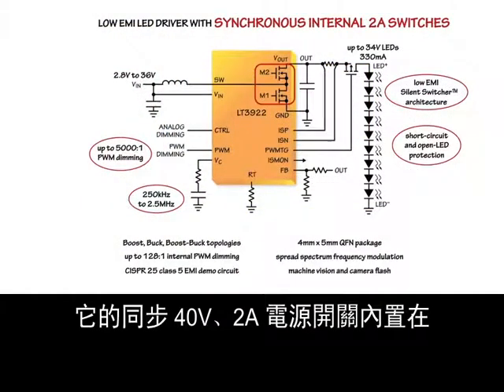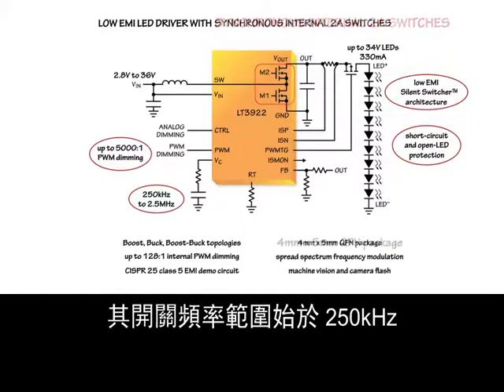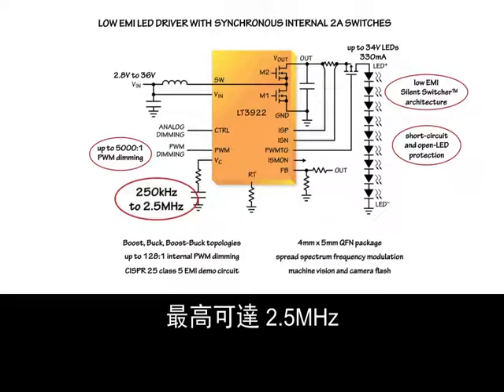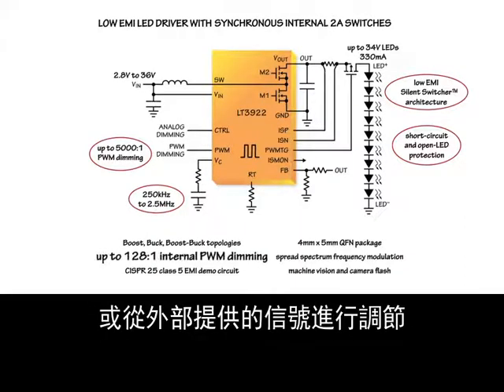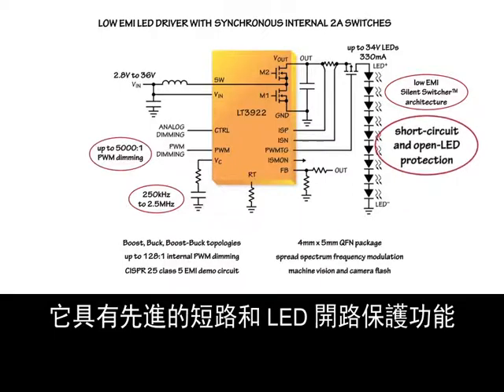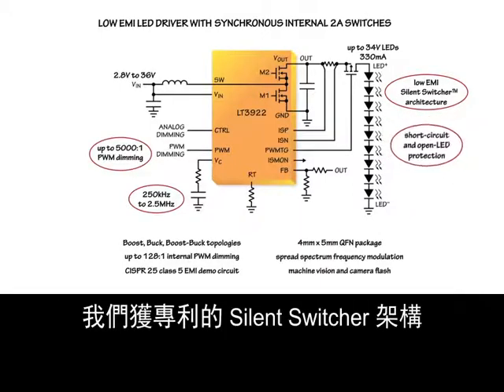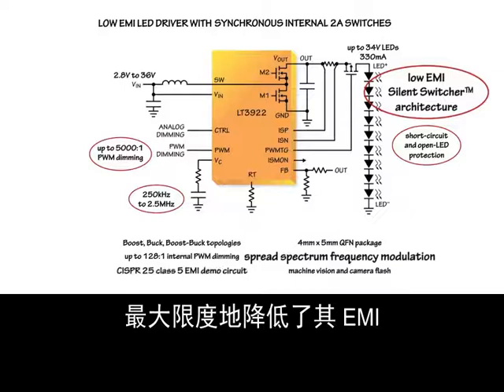Its synchronous 40-volt, 2-amp power switches are contained within its very small 4-millimeter by 5-millimeter QFN package. Its switching frequency range starts at 250 kilohertz and reaches up to 2.5 megahertz. Its LED brightness can be adjusted with either an internally generated PWM signal or an externally provided signal. It has advanced short circuit and open LED protection, and our patented silent switcher architecture with spread spectrum frequency modulation minimizes its EMI.